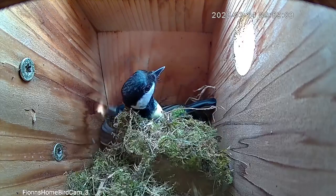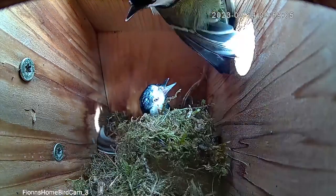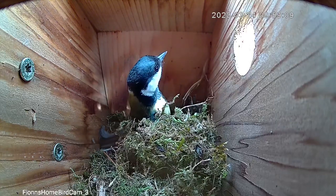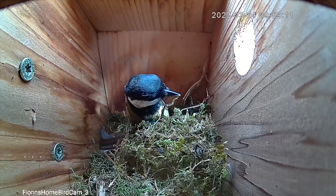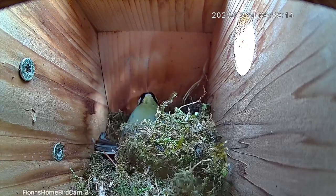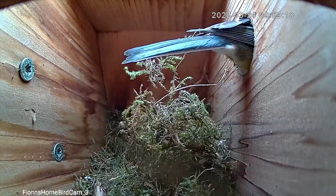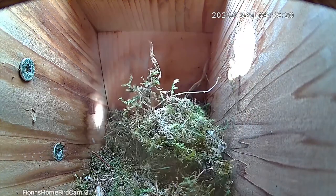Unusually, the male is hesitant to leave — he tends to take a while to leave until she starts hissing at him to go away and let her do her work in peace. Again we see her take a look around, not that interested, and off she goes.